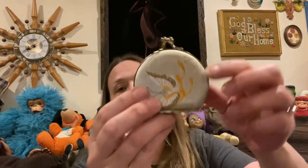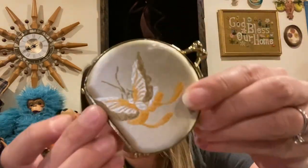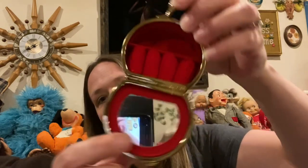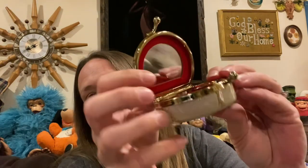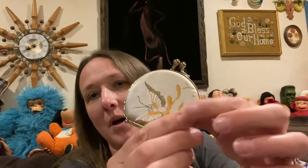And then Alex gave me this — I love the butterfly on there, so cute. It's a little ring purse that could hold your rings, and it's a mirror. That is adorable. I love that piece. So thank you, Alex.